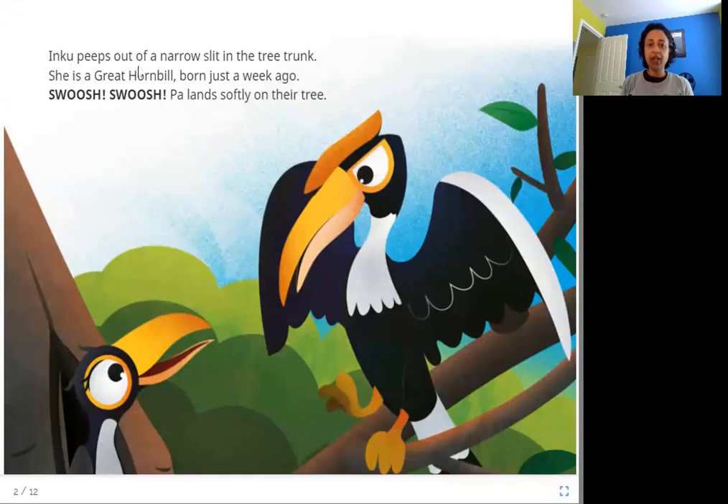Inku peeps out of a narrow slit in the tree trunk. She is a great hornbill born just a week ago. Swoosh, swoosh! Pa lands softly on their tree. Here are Inku and her father — these are great hornbills. Great hornbills are a kind of bird that are really big and usually very colourful. There are different types of hornbills, and the great hornbill is just one type.